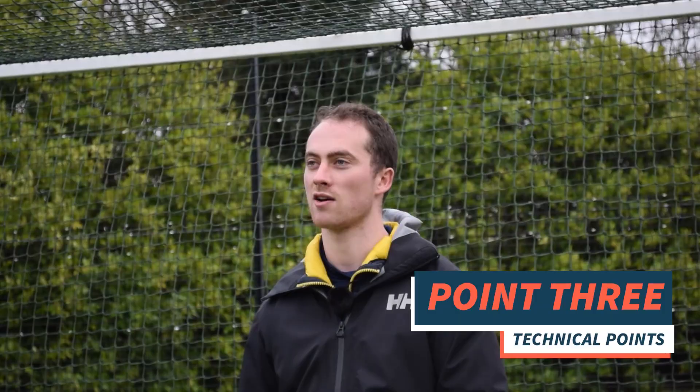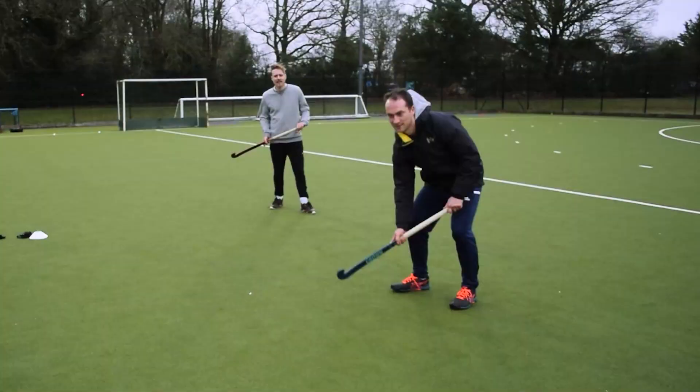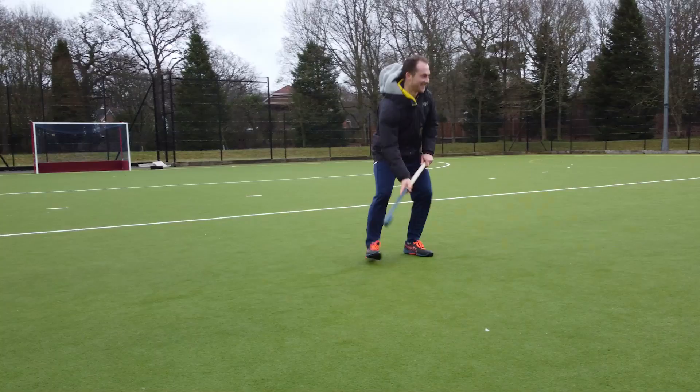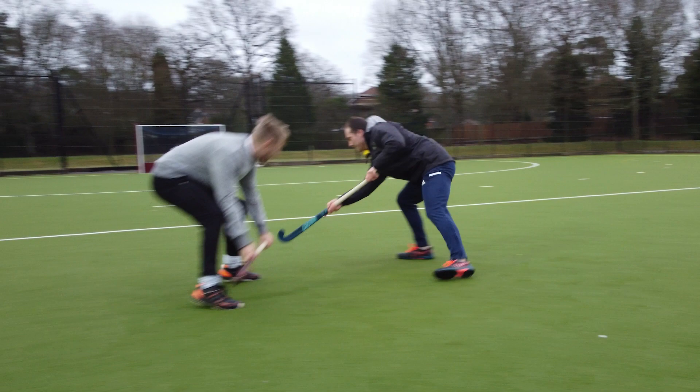A few technical points for being under pressure and doing some short passes in those congested areas: try to expose people's left feet — that's where defenders are most weak. So that's where you can expose their weakness, and it's also on your strong side. I'd also say keep your stick on the ball at all times, because that will prevent someone from coming and tackling you — you can always move the ball when your stick's on the ball. It also means you can pass quicker because you don't need to put your stick onto the ball before doing your skill.